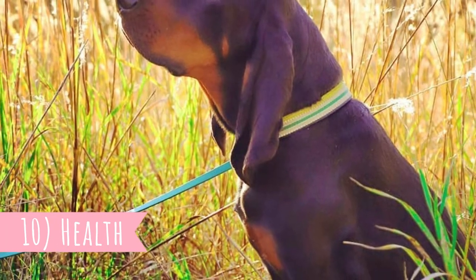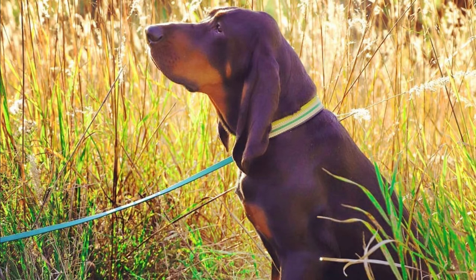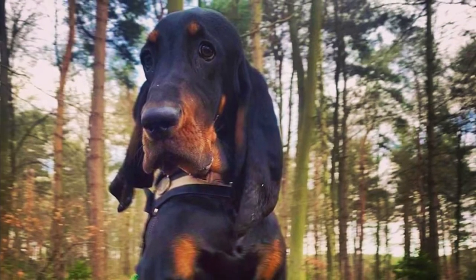Number ten: Health. This is generally a healthy dog breed with an average lifespan between 10 to 12 years. The major health concerns are hip dysplasia, bloating, and congenital heart defect. They are also prone to becoming overweight. Other health issues include ear and eye infections and hemophilia.